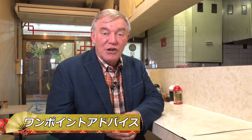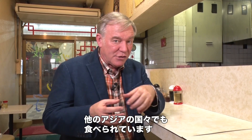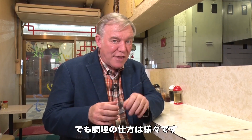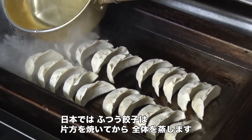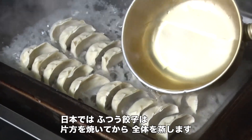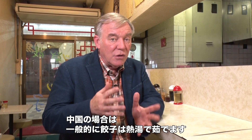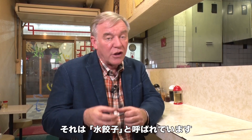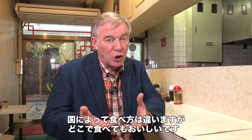One word of advice: gyoza, the dumplings themselves, can be eaten in other countries around Asia, but there's kind of a different way that they serve it. In Japan, gyoza are usually fried and then steamed or boiled a little bit on the outside so that both sides are cooked differently. But if you go to China, for example, gyoza are usually boiled in hot water — they call them boiled gyoza. So each country has slightly different ways of eating it, but they're good no matter where you go.